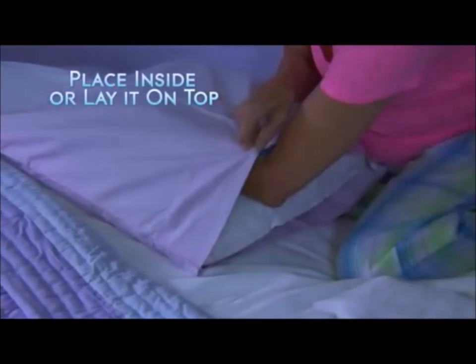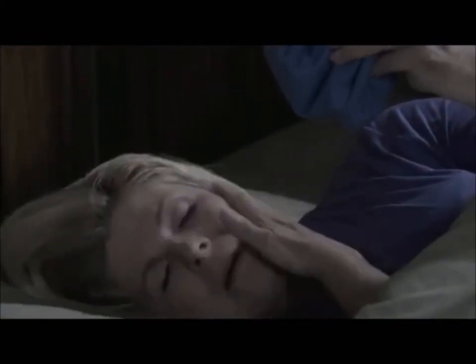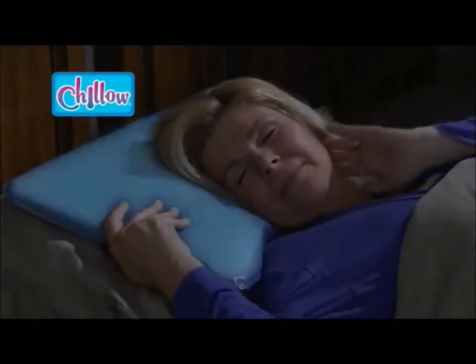Chill-O fits perfectly inside your pillowcase or sleep right on the slip-proof cushion. When I suffer from a migraine, I usually use an ice pack — it tends to leak and create a mess — but with Chill-O, it's so much more comfortable. It makes me feel better instantly.